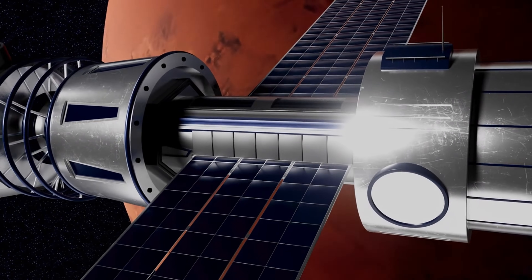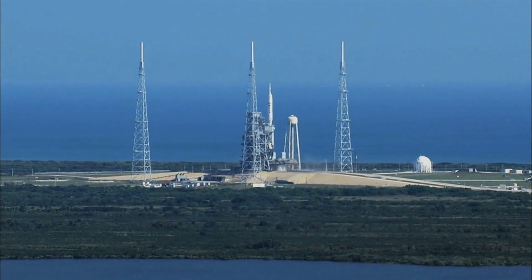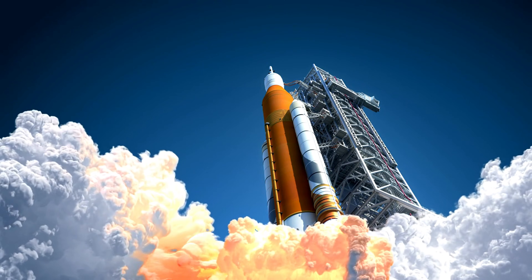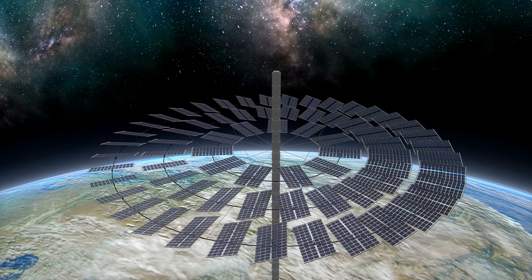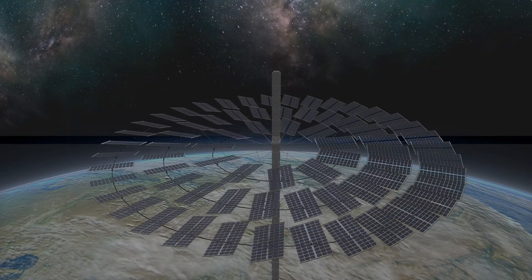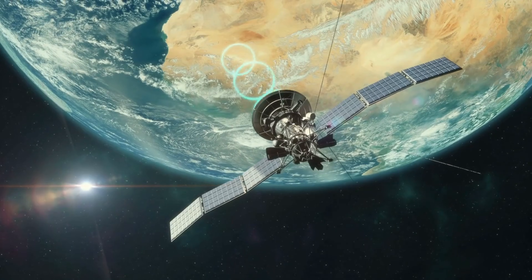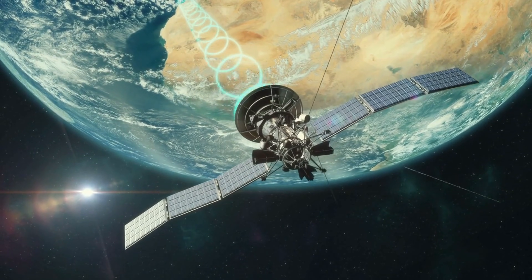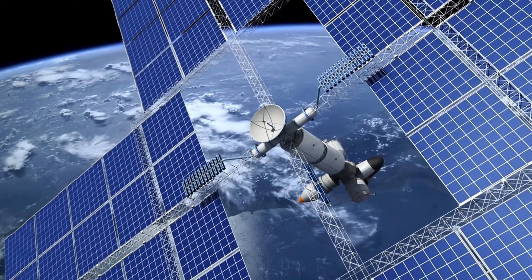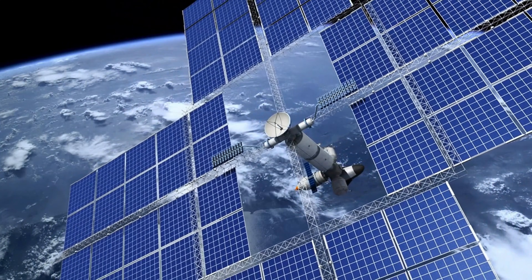Getting the massive components up there will take Long March 9 rockets, which are still in development but expected to be powerful enough to haul the gear into orbit. This single station could generate in one year the equivalent of all the remaining extractable oil on Earth. If it works, it could massively reduce our dependence on fossil fuels and give humanity a real shot at clean, constant power — forever.